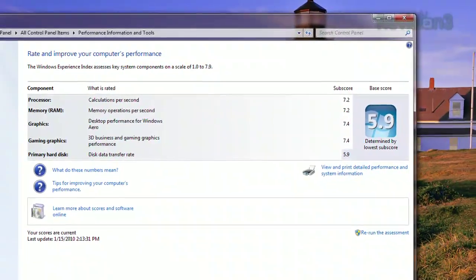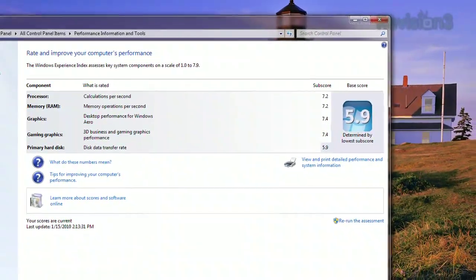Sure, there's only a .7 difference between the old and new hard drive, but everything else is way up, and that makes me a happy little lady. But like I said, the Windows Experience isn't a really great yardstick to measure a gaming PC by, so we turned to something else. That something else being, of course, Crysis.